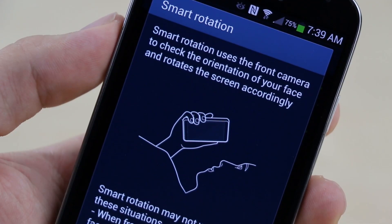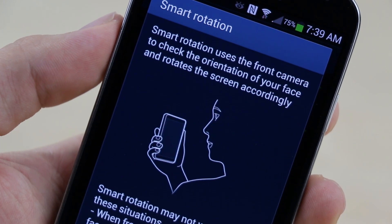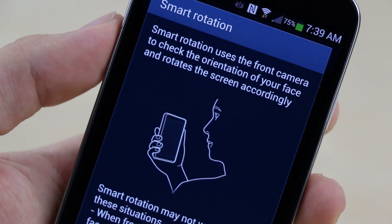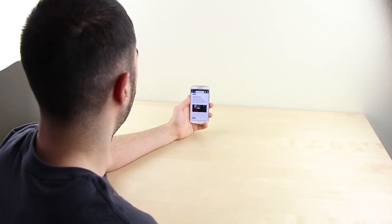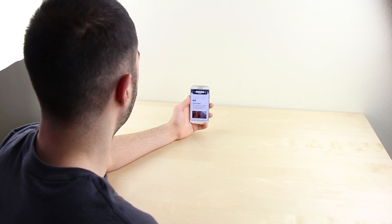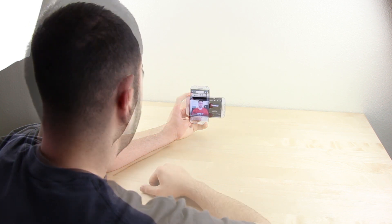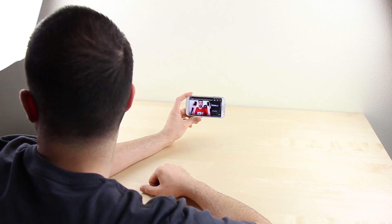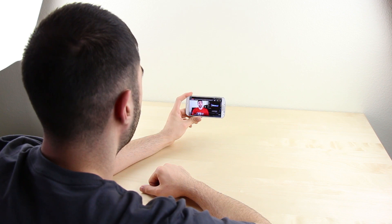Nine: using the front-facing camera, the Galaxy S4 will keep the screen from turning off and rotating when you don't want it to by detecting your face and eyes with smart stay and smart rotation. Reason number ten: similar to smart stay and smart rotation, the S4 also has smart scroll and smart pause, which again uses the front-facing camera — this time to scroll up and down web pages and to pause a video when you look away. In other words, you can control the phone with just your head.